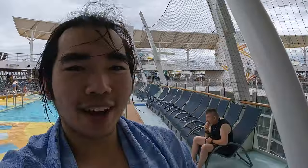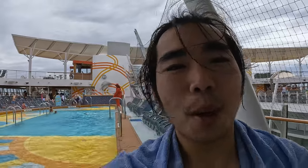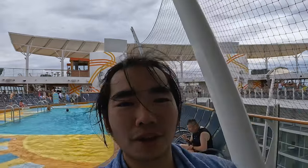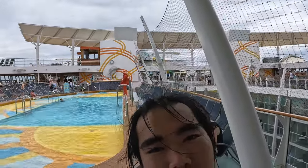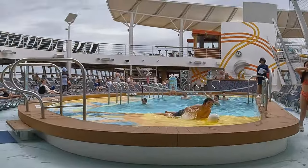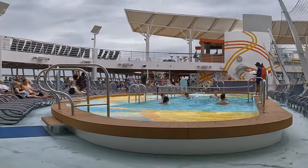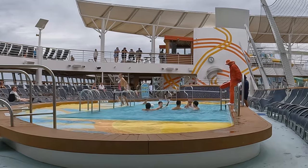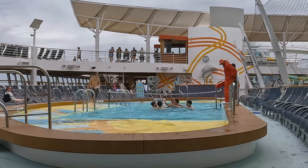We just finished playing some pool volleyball. There was not enough people, so we had to do 3v3, and it's really hard to play pool volleyball with 3v3 because you can't really move in the water. We lost unfortunately, but there's real volleyball at 3 and 4 today, so let's try to win that and get some medals.